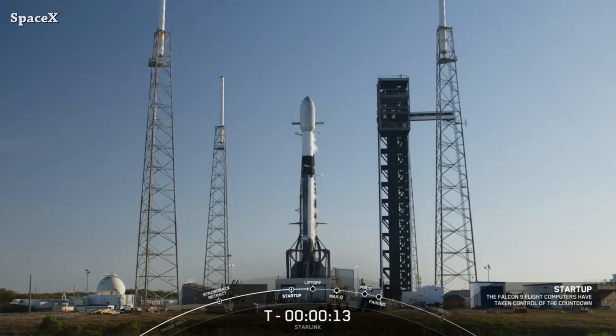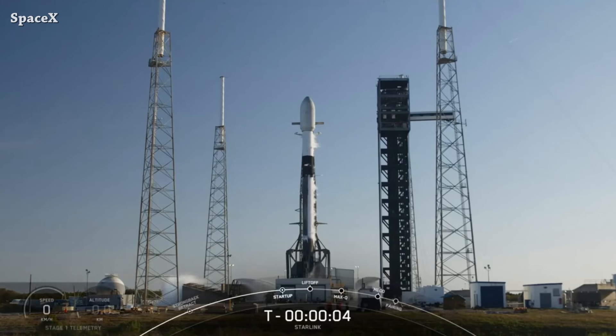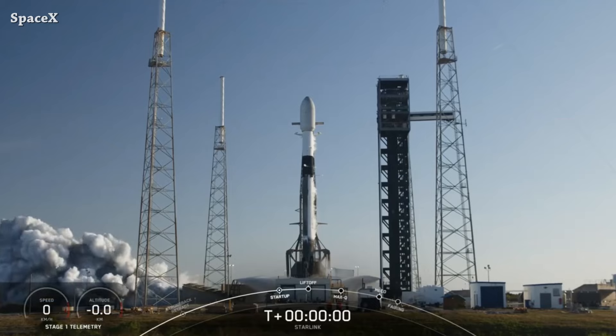Welcome to Starbase Pink — this is your daily space and SpaceX news. Let's start the updates with Falcon 9 launching from Space Launch Complex 40, carrying 24 version 2 mini Starlink satellites. That's about 17,500 kilograms — a new record for the Falcon 9 rocket. This is liftoff.